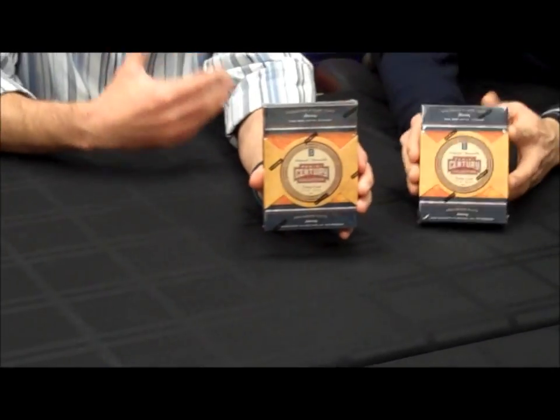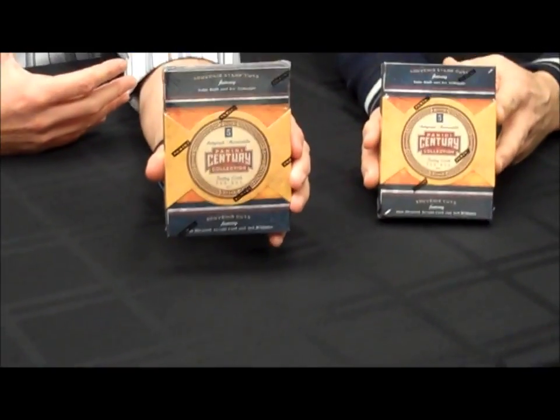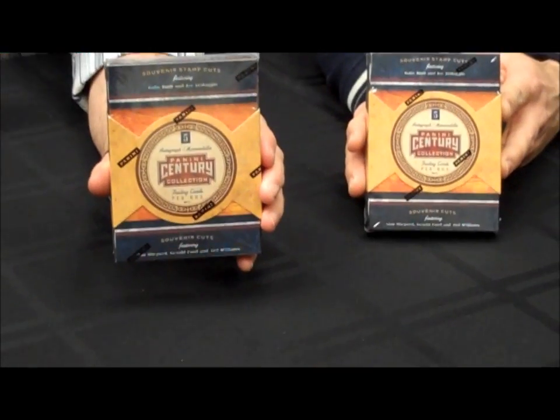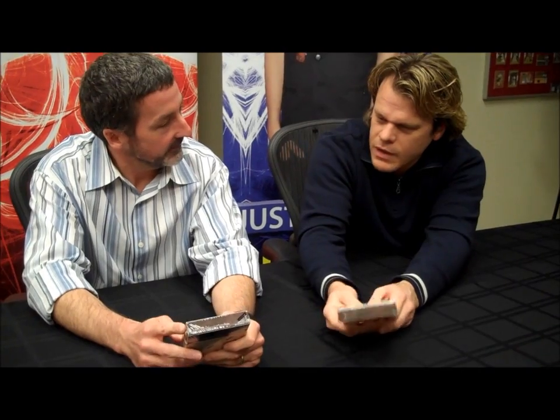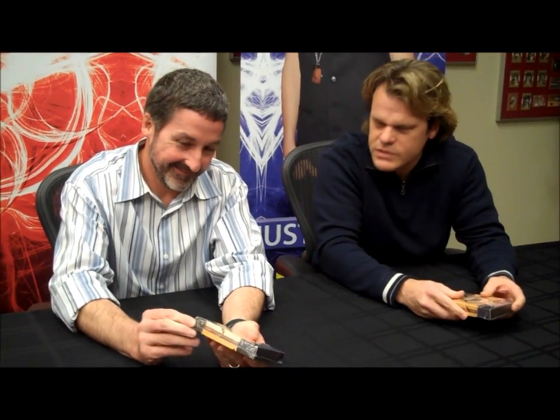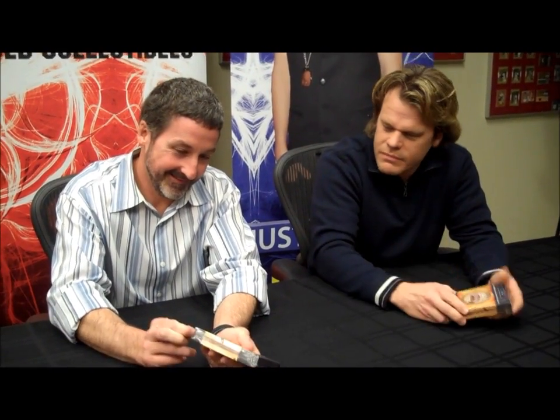This is a high-end, really unique product. I like to think all of our products are unique, but this one has a different feel. Carl, what's in here? It's got a little bit of everything — from famous Hall of Famers, basketball players, hockey players, presidents, astronauts, movie stars — you name it, it's in here.